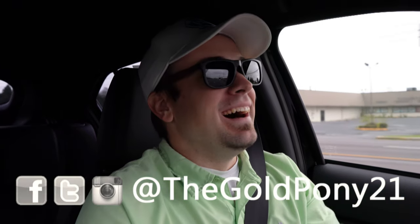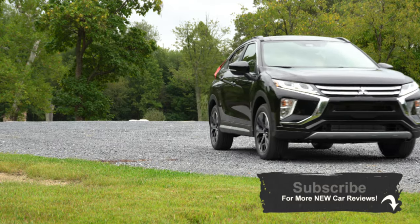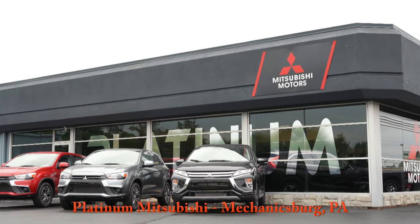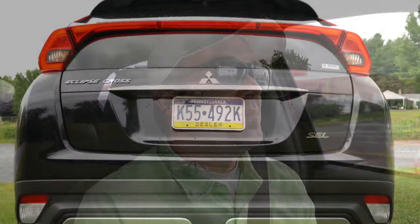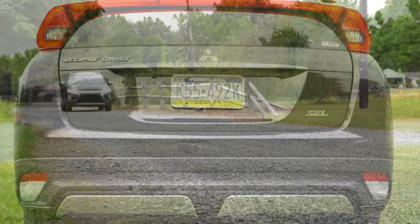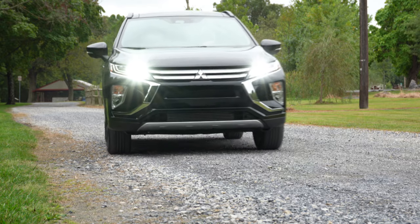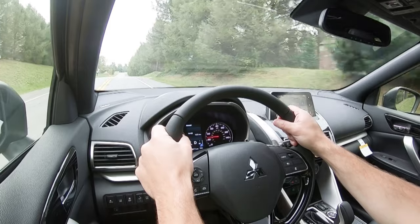Welcome back to another one. I am Gold Pony, and today I'm quite excited — this is my first ever Mitsubishi review. We are in the new 2020 Mitsubishi Eclipse Cross, courtesy of Platinum Mitsubishi in Mechanicsburg, PA. Besides being my first Mitsubishi review, this one is exciting because of its great name — the Eclipse Cross, with the Mitsubishi Eclipse being a legend. It also comes with a great warranty: five-year 60,000-mile bumper to bumper and 10-year 100,000-mile powertrain.